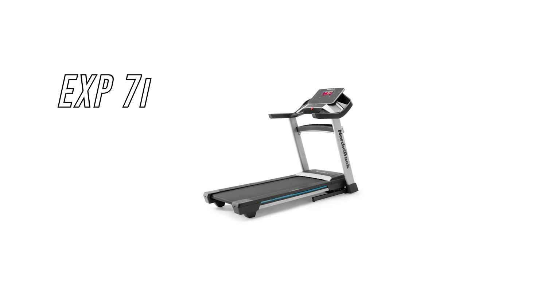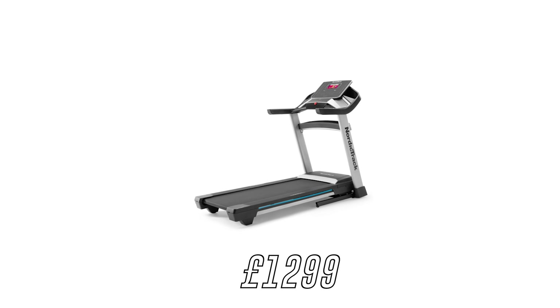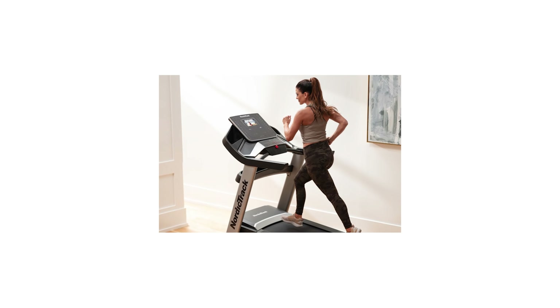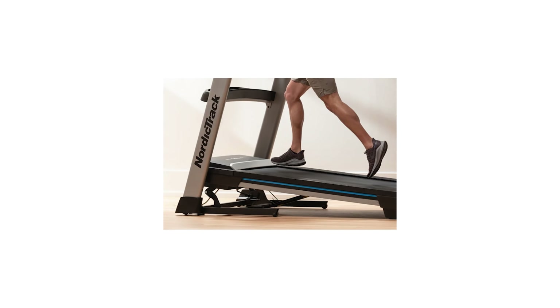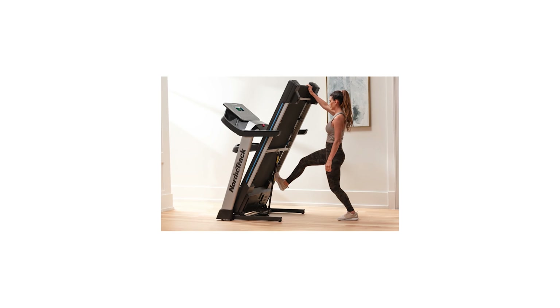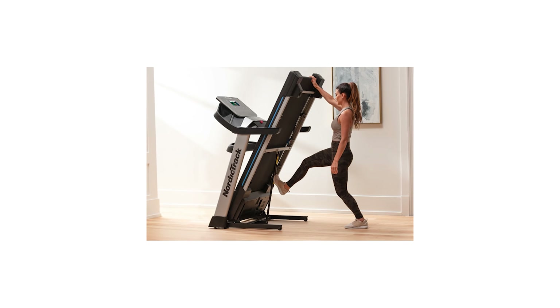Next is the EXP7i. It normally retails for £1,499 and is now down to £1,299, giving you a nice £200 saving. It also comes with a 30-day family iFit membership. It has a 7-inch HD smart touchscreen, 12% incline, one-touch controls, 22km per hour top speed, live automatic training controls, and it also allows you to connect your Bluetooth headphones so you can receive clear trainer instructions.